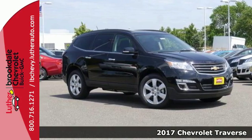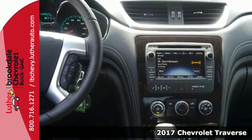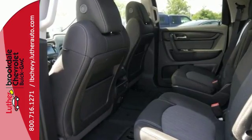It's a 2017 Chevrolet Traverse. Be on the go with everyone you know with this versatile SUV. A spacious and pleasant interior with an easy to access third row seat accommodates your passengers comfortably.